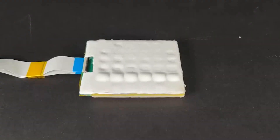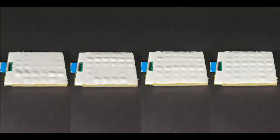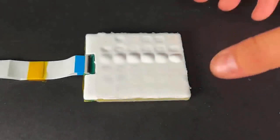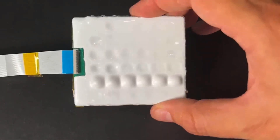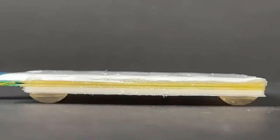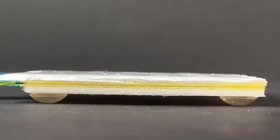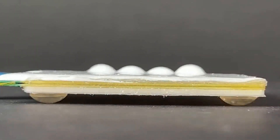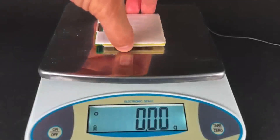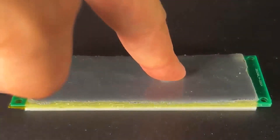Weighing a mere 40 grams, this versatile technology can be seamlessly integrated into a wide range of gadgets, offering a multitude of advantages. Users can now effortlessly type texts and commands without relying on visual cues, while the adaptability of the keys also extends to braille configurations. Additionally, musicians have enthusiastically embraced the physical keys with haptic feedback, enhancing their performance on stage.